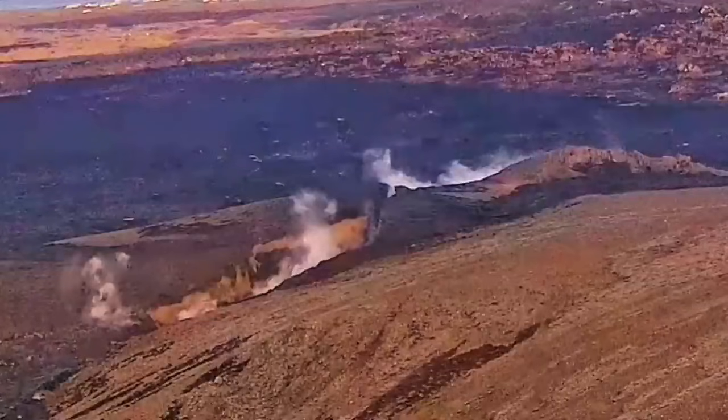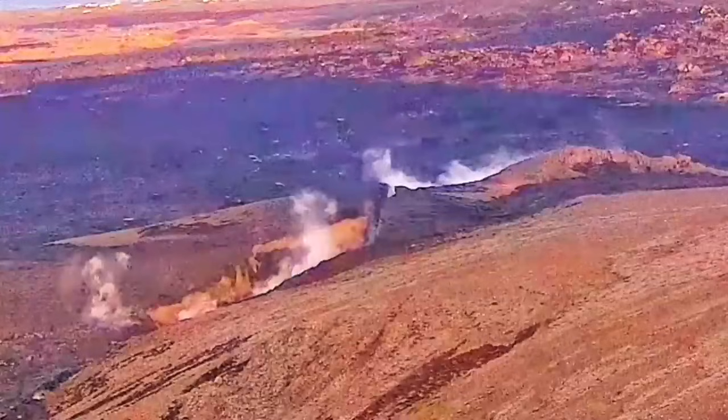A gaseous part reaches the surface. Most of this footage you saw is anything between 8 to 64 times sped up. The crack is evolving, as you can see here, and the shape of it is evolving.